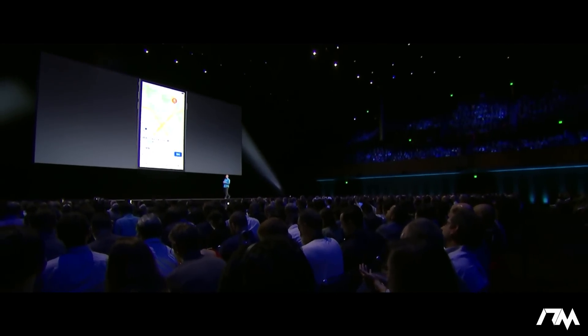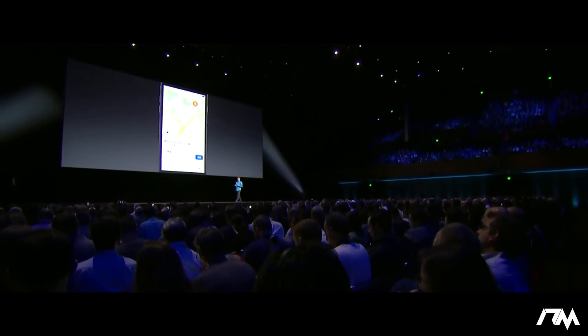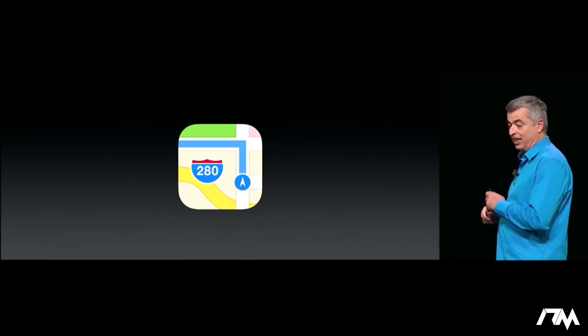These extensions are open to all developers. Here's the Chinese ride service app Didi. And that is Maps.